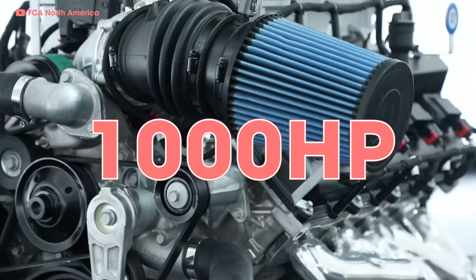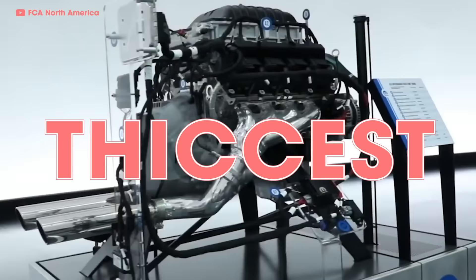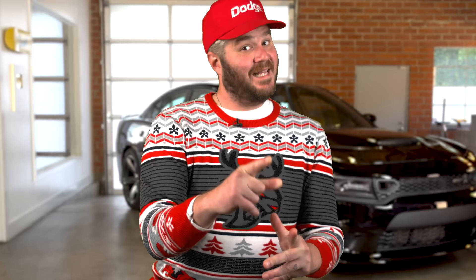Last year at the SEMA show, Dodge unveiled the most outlandish Hemi yet — a 1,000 horsepower, 950 pound-feet crate engine for $30,000. They call it the Hellephant, because these dudes are the best at naming things. This 7-liter beast has an aluminum engine block, forged pistons, the Demon's valve train, and an updated supercharger. Dodge hasn't put the Hellephant in a production car yet.